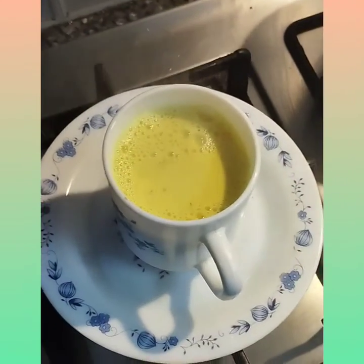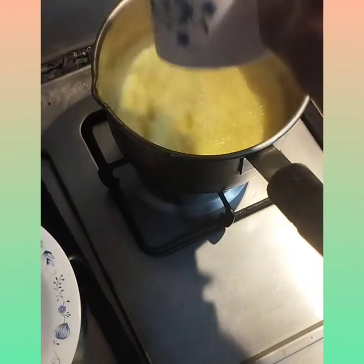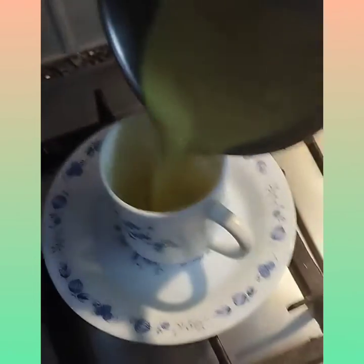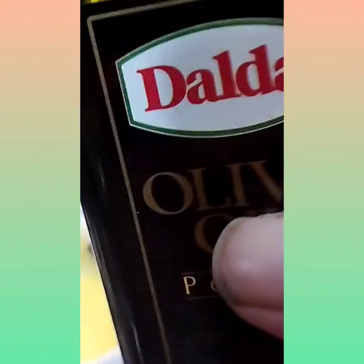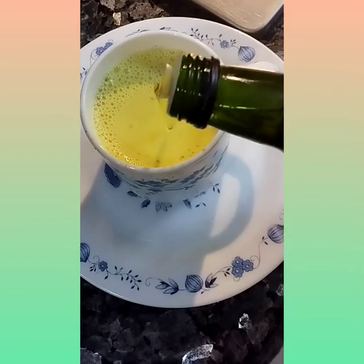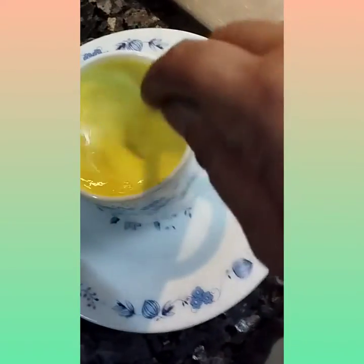I transfer it from the cup back to the pan, then back to the mug, and do it a number of times so the temperature drops a little. Now I'm adding olive oil — you can use virgin olive oil, you can use desi ghee, or butter.